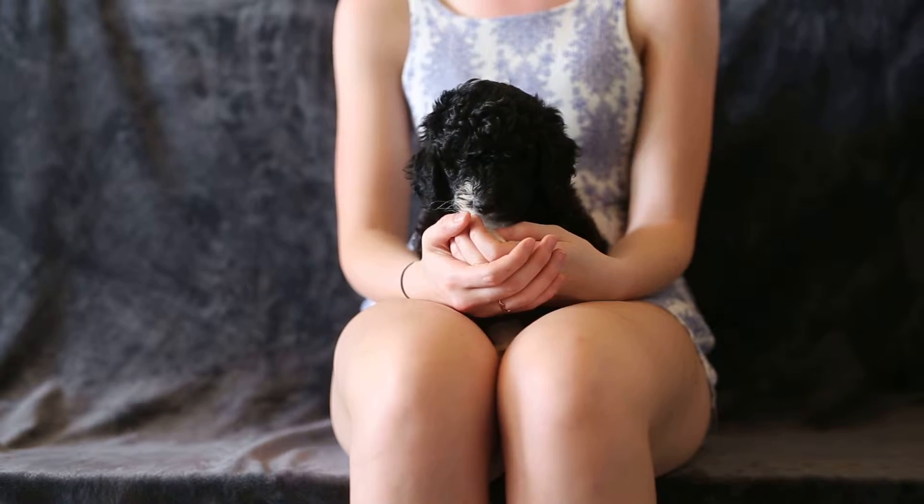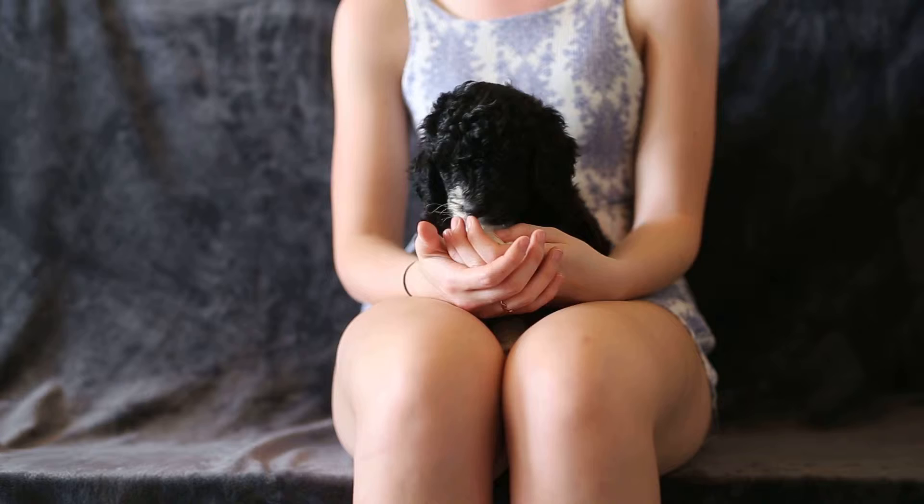This is Yellow Girl. She is an F1B standard Bernedoodle from Mavis and Augustus.